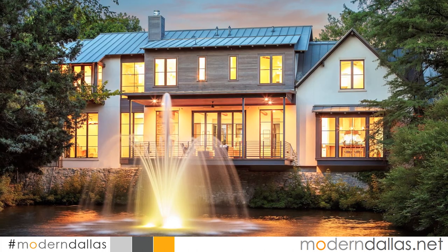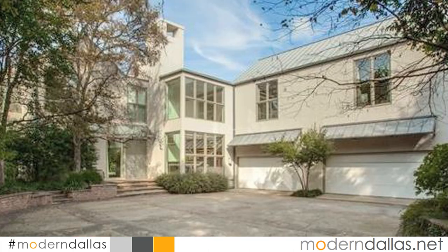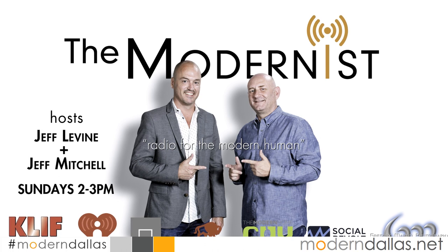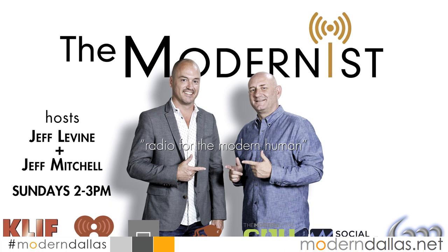If you're in the market for a modern, mid-century modern, contemporary high-rise, or loft, Modern Dallas simply has the finest modern listings in Dallas. For a little extra modern during the week, listen to the radio show The Modernist — Radio for the Modern Human — on KLIF 570 AM with Jeff Mitchell and Jeff Levine at 2 p.m., or on the iHeartRadio app. We appreciate you sticking around and being part of our show. Have a great week and we'll see you later.